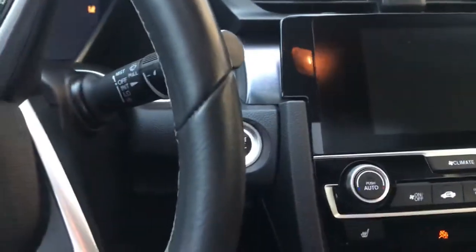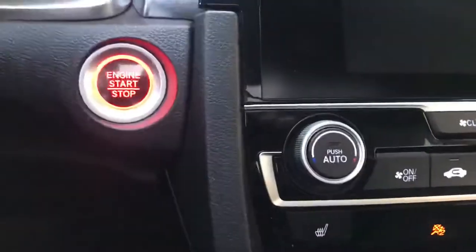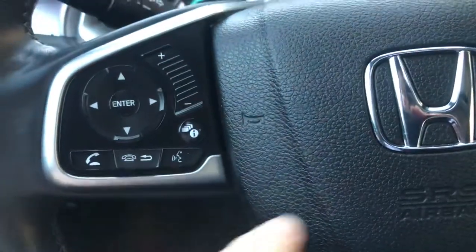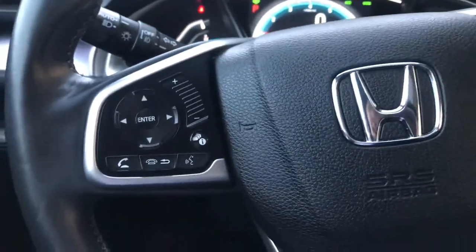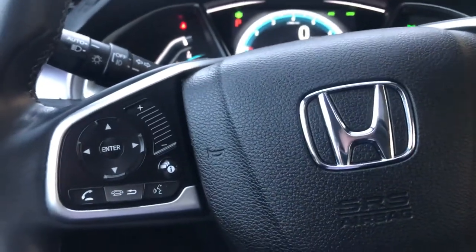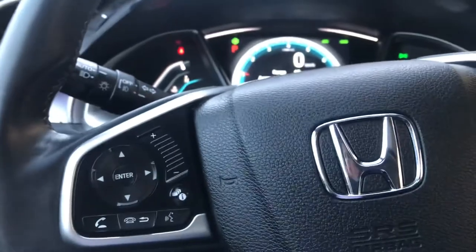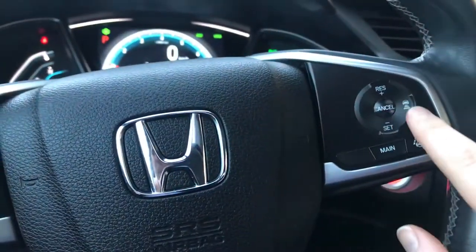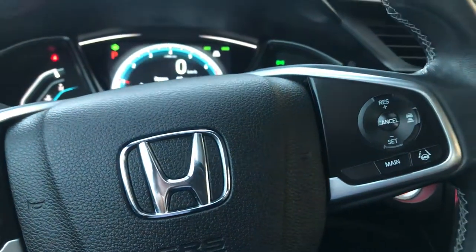This vehicle is also equipped with a push-button start — just click that there to start up the vehicle. We've got steering wheel-mounted audio controls as well as Bluetooth. This also has Apple CarPlay and Android Auto, so you can hook up your phone, play your music wirelessly through the car; it will upload all your contacts and everything can be done by voice command. We've got cruise control here as well.